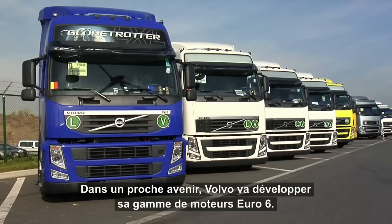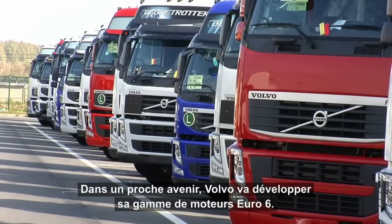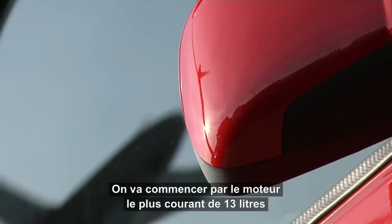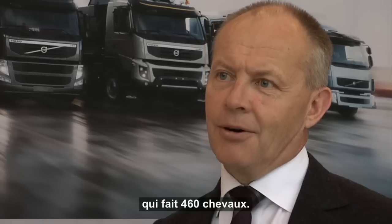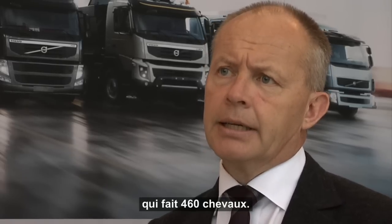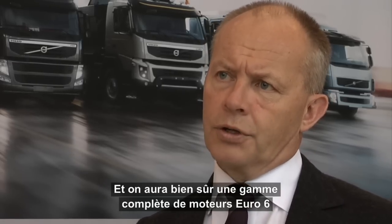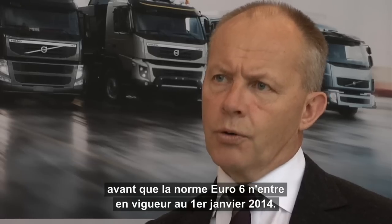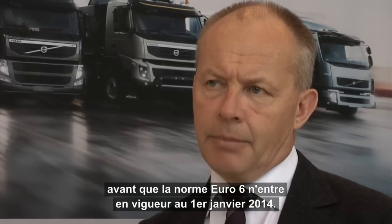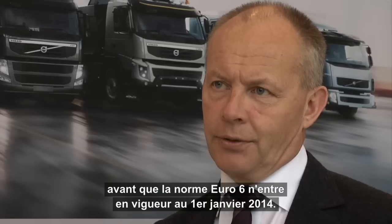In the near future, Volvo will expand its range of Euro 6 engines. We start with the most frequent 13-litre engine, which is the 460 horsepower engine. Thereafter, we will have a full range of Euro 6 engines before we get into the legal demand for Euro 6 on the 1st of January 2014.